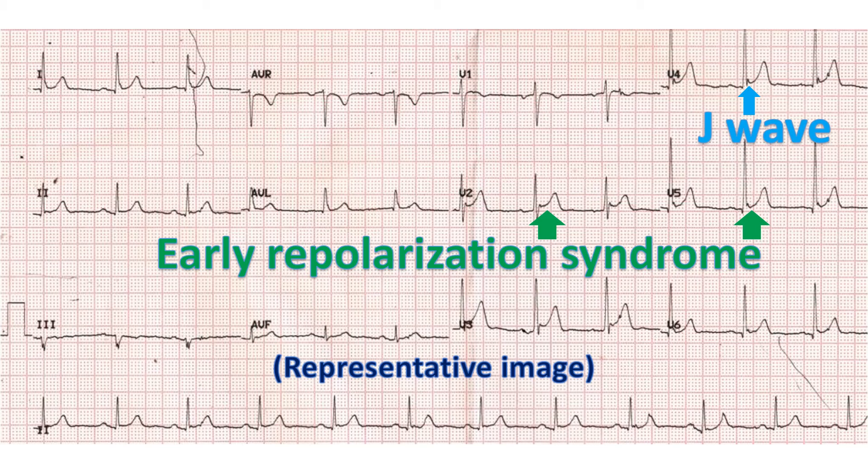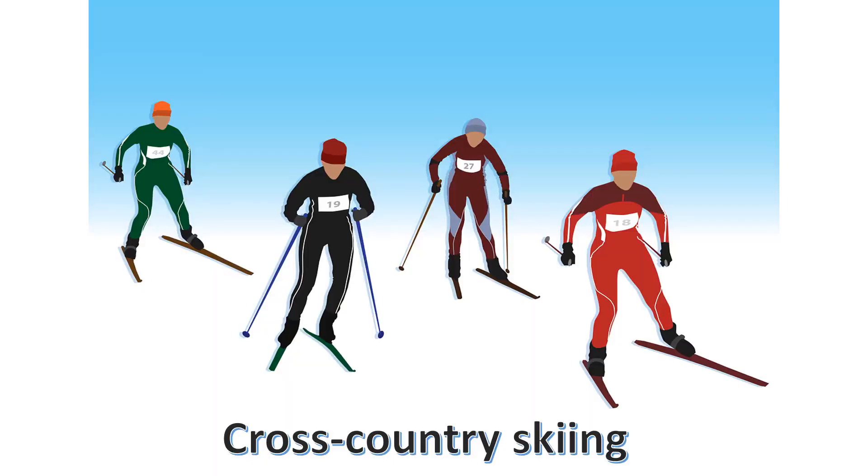First-degree and second-degree Mobitz type 1 atrioventricular block may be seen occasionally. Increase in QRS voltages satisfying criteria for left or right ventricular hypertrophy can be present. J-point elevation and early repolarization pattern has been reported. Biphasic T waves and T wave inversions can occur in athlete's heart syndrome. Most ECG changes due to increased parasympathetic tone disappear on exercise ECG, usually indicating their benign nature. ECG abnormalities are often associated with endurance sports like cycling, rowing, canoeing, and cross-country skiing.